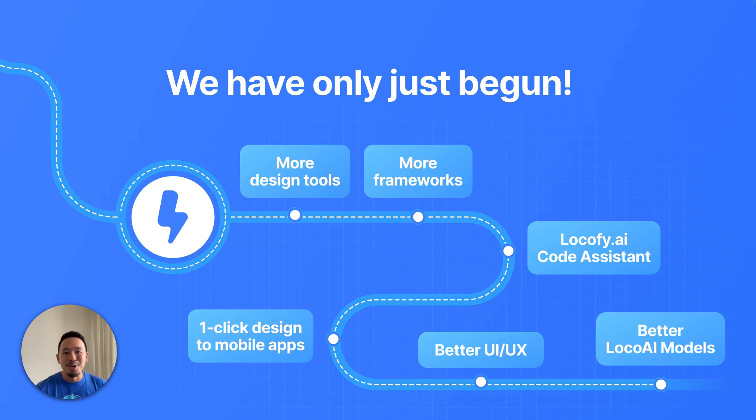We've really only just begun. There are so many more exciting features and improvements coming up. We'll be supporting more design tools, more frameworks. Locify Code Assistant is coming — more news on that in the very near future. Locify Lightning for mobile apps, bringing even more UI/UX improvements to elevate your Locify experience, and some massive leaps in Local AI's capabilities.